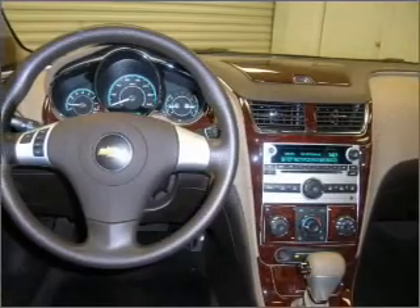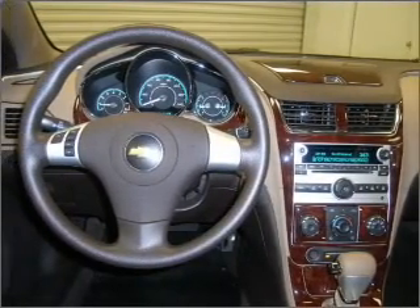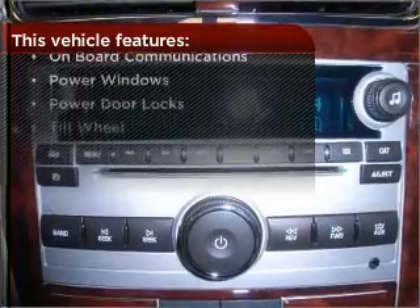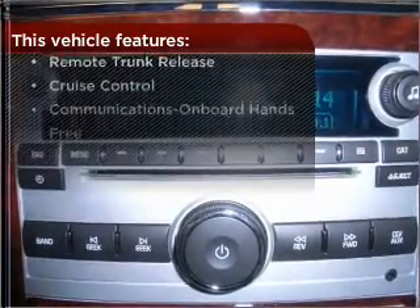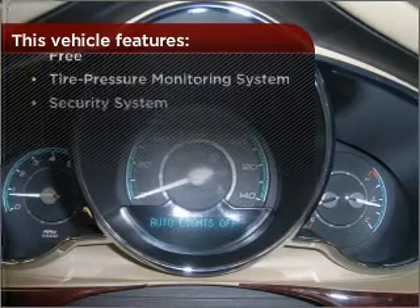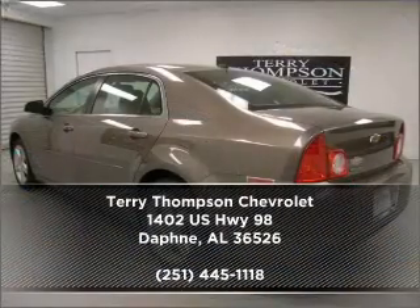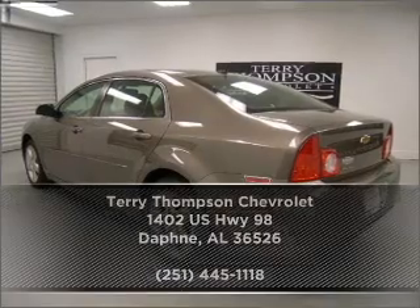The luxury of an adjustable steering wheel adds driving comfort. And this vehicle comes with a great list of added features that take your driving experience to the next level. Check out our website for more information, then make an appointment today.